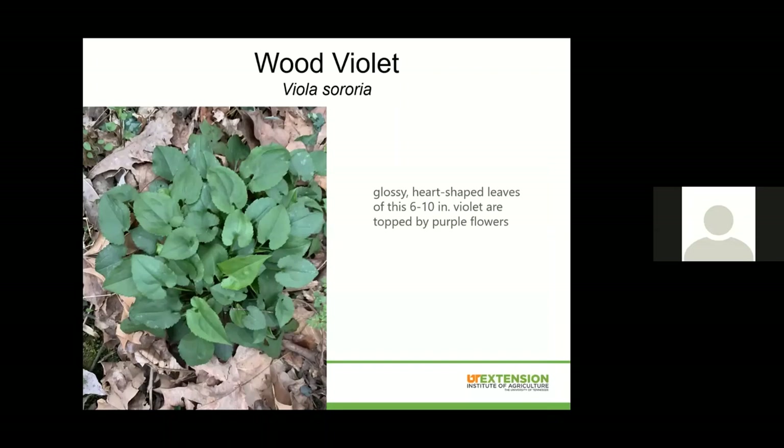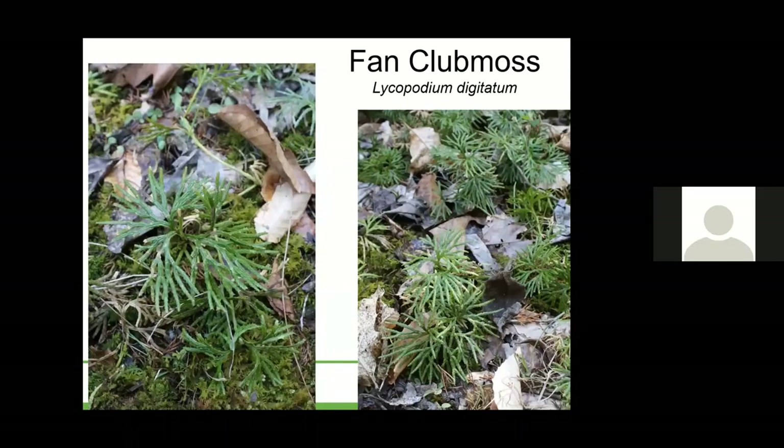This is wood violet, right as you begin this trail — there are huge groupings of wood violet. This is the one that has the purple flower on top and those glossy heart-shaped leaves. This is fan club moss — it looks like a little fan, and it is in the fern family. It does spread by spores like ferns do, but it is called club moss. It's a very interesting one, growing very close to the ground, quite short. It typically likes to stay in moist areas — here you can see it's growing straight into the other moss.